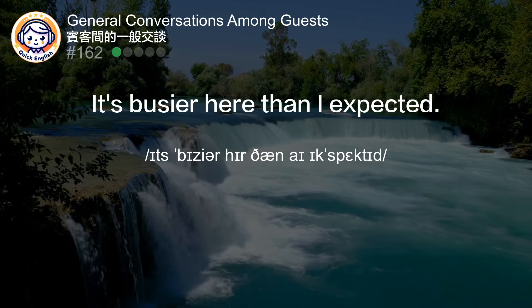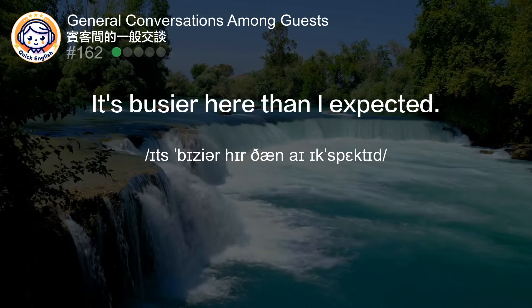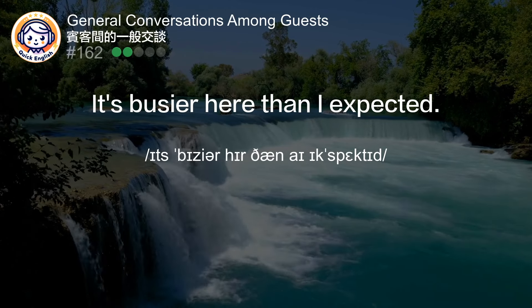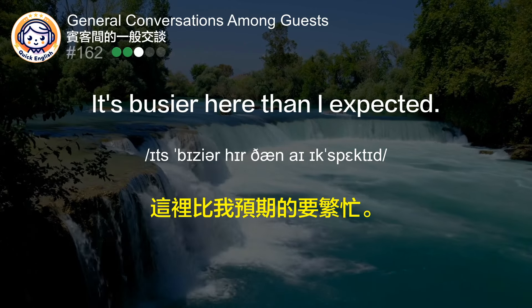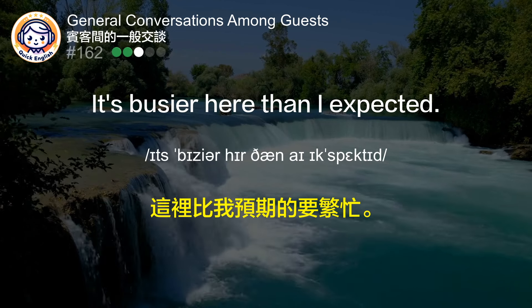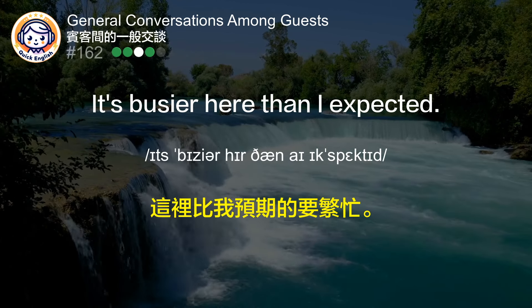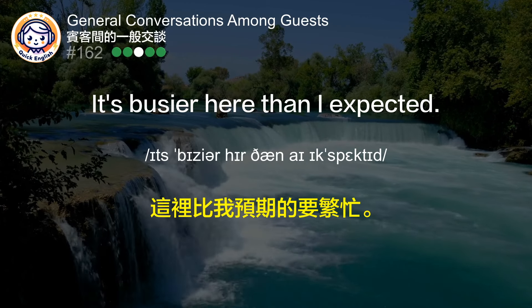It's busier here than I expected. 这里比我预期的要繁忙。